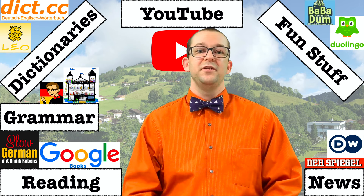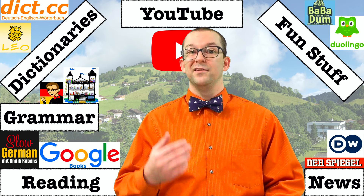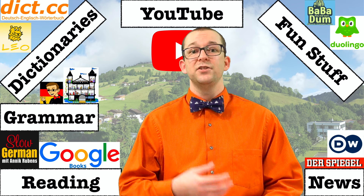Whether you're just starting your German learning journey or you've been wandering through the forest of German grammar for a really long time, you'll find a lot of resources online that can help make this path a little easier. Today I'm going to share with you the resources that I use on a regular basis, not just to teach others German, but to also help further my own German learning.